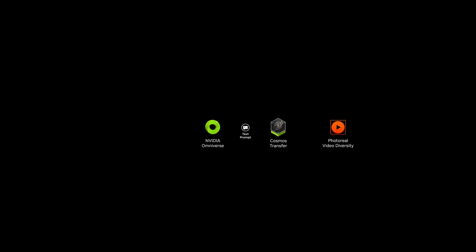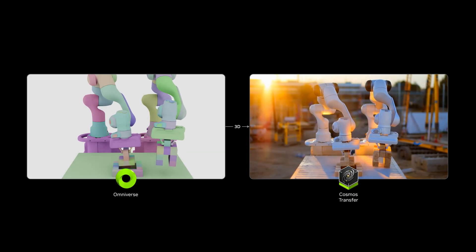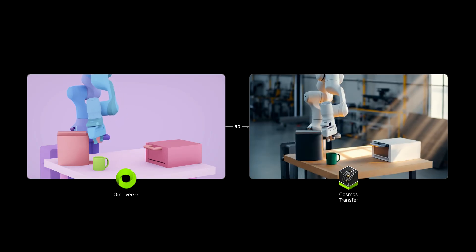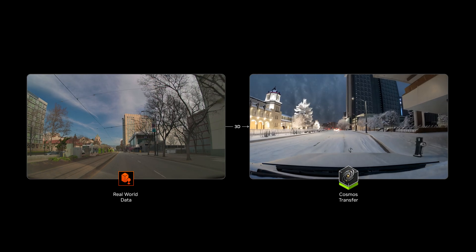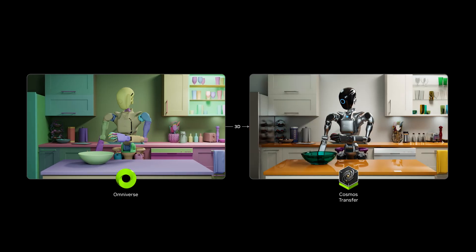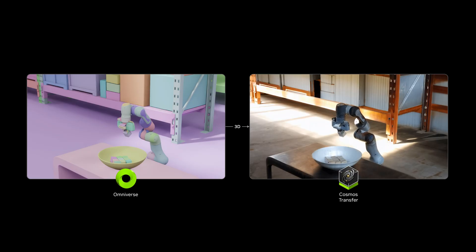In parallel, Cosmos Transfer takes 3D renders or even real-world video and applies appearance variations, adjusting materials and lighting, weather, and environments to train models that generalize across domains while preserving physical accuracy.